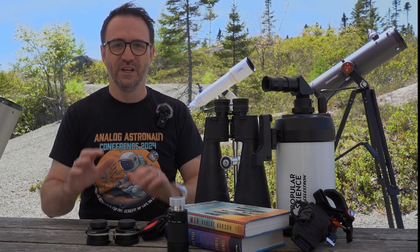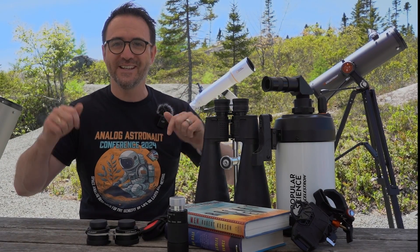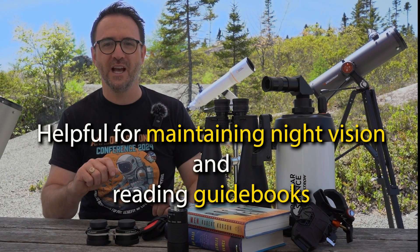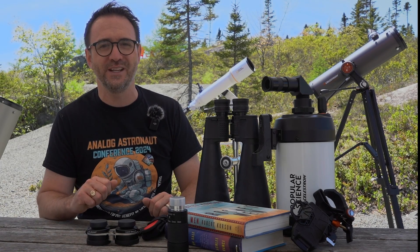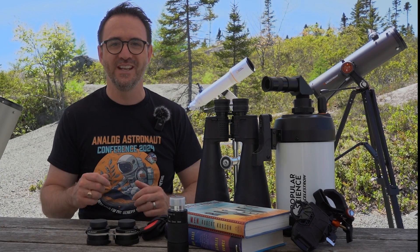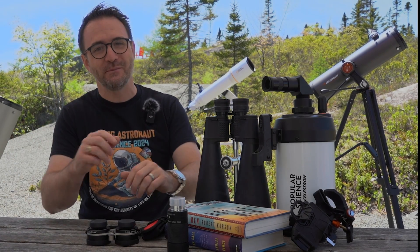Now let's talk about accessories — here are a few astronomy gifts for dads for under $100. First, red light headlamps: these are very helpful for maintaining your night vision and for reading astronomy guidebooks, and are usually found on Amazon for under $20. Next, zero-gravity chairs: these are great for watching meteor showers or stargazing with binoculars. Here in Canada we typically pick them up at Canadian Tire — I've used them and people seem to really like them.